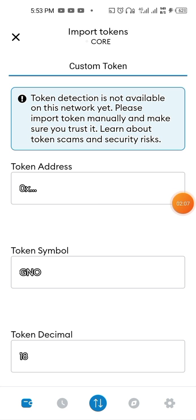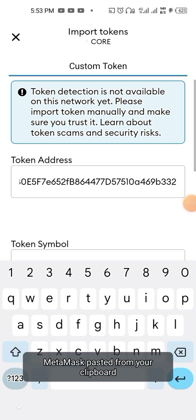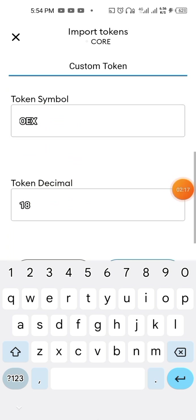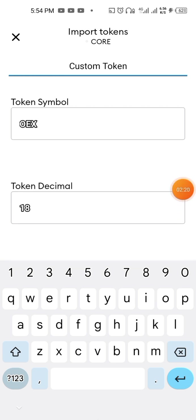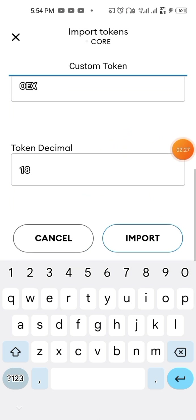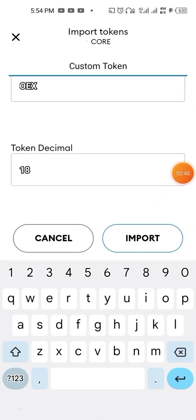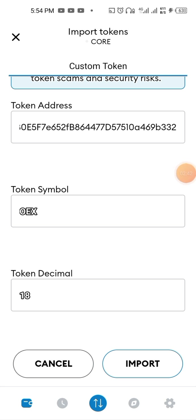Paste the smart contract that I'll be dropping in the description below. As you can see, the smart contract appears — OEX with 18 decimals. Without being on the correct chain network, this is not going to work. Make sure you are on the correct chain before you come to Import Token, then put the smart contract here and import it.